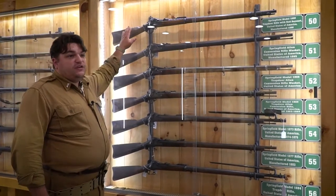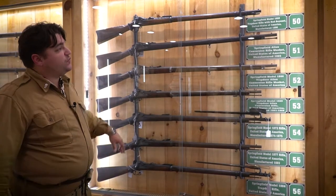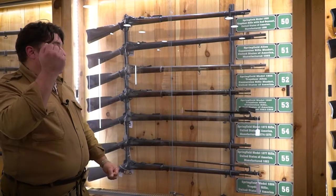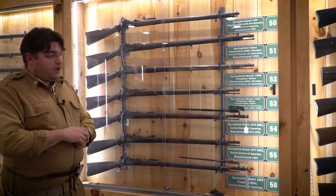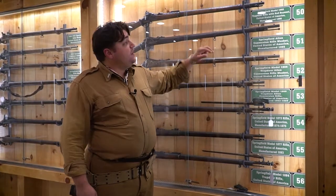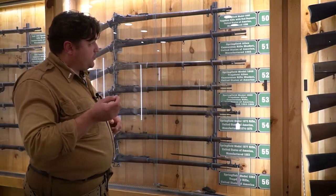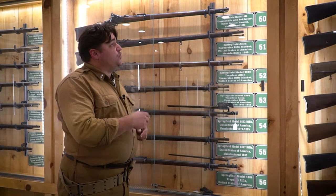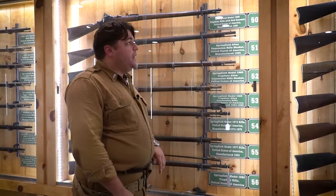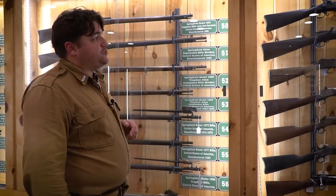This 1888 model didn't use a socket bayonet like all previous models used during the Civil War. Since it's a breech-loader, the ramrod is no longer used to load the weapon — it acts as a cleaning rod and to force out ruptured cases. They replaced all the cleaning rods with a rod bayonet: a cylindrical bayonet that extends out and also acts as your cleaning rod. It wasn't a well-accepted design. Teddy Roosevelt called it the silliest bayonet he had ever seen, but it was another attempt. Many 1888 trapdoors and earlier models were used during the Spanish-American War.